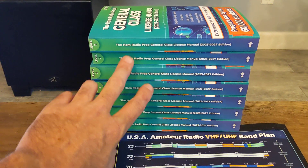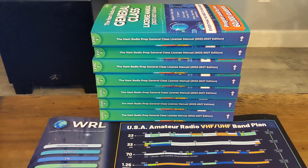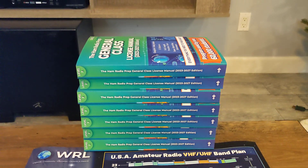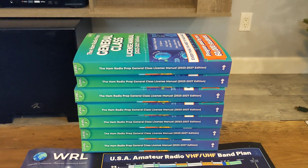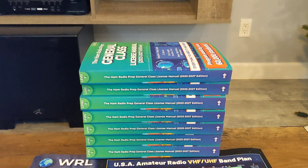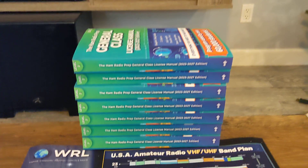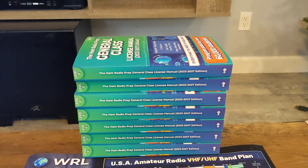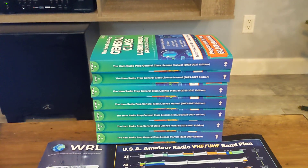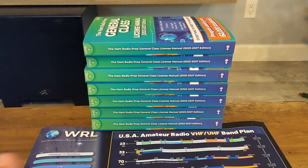So I'm going to give these books away. There are seven books, and I'm going to try to do this as easily and as fast as I can. The first seven that put a comment — and you've got to put this or I'm not going to send it to you — 'I want the general class ham radio prep manual.' The first seven, I'm going to pick those based on when they come in right now and mail these to you.